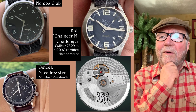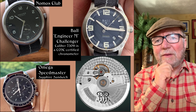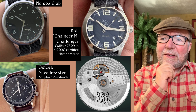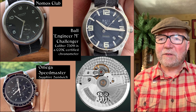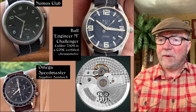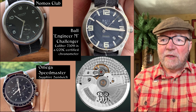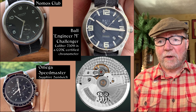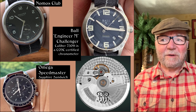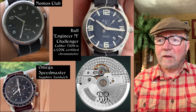This next group — first of all there's a Nomos Club. Everybody loves that. It's a neat one with the Alpha movement in it, very good watches — high quality at a decent price and hand-wound also. Now the one that was the biggest surprise to me is the Ball Engineer M Challenger. I saw 'Engineer M' and thought it was a typo, but it's an in-house caliber. The M stands for Manufactured — it's the Ball Manufactured Caliber 7309, COSC Certified Chronometer. I tried to find out more about it but there wasn't a lot of information, though it is something Ball put together themselves.